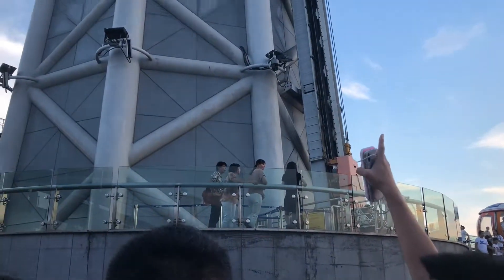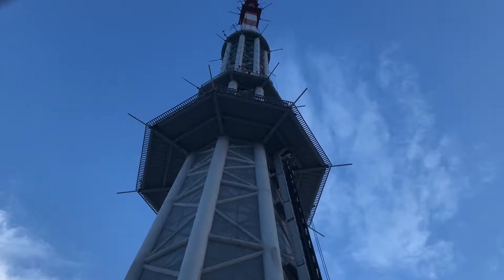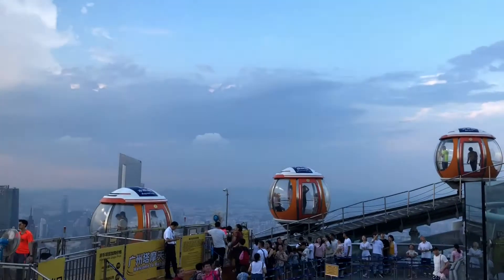I'm at Canton Tower now, on the 111th floor, which is 448.8 meters high. As the landmark of Guangzhou, visitors have a bird's-eye view of the whole city from the top of Canton Tower.